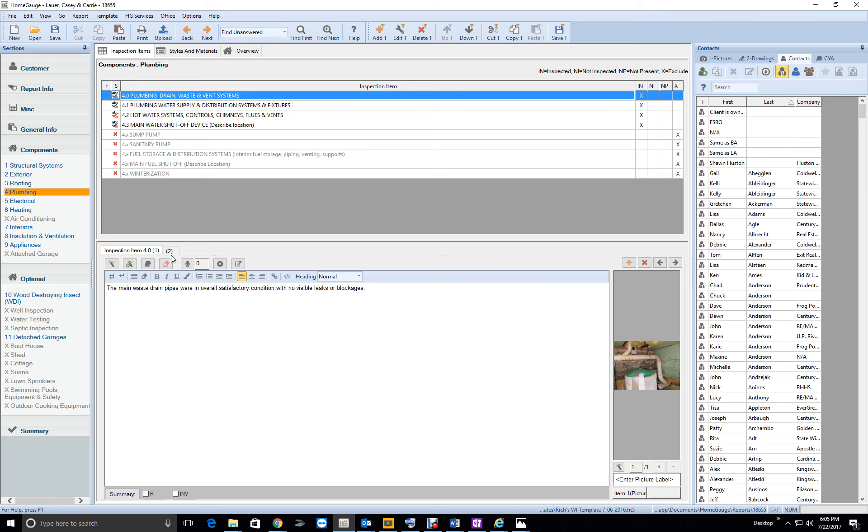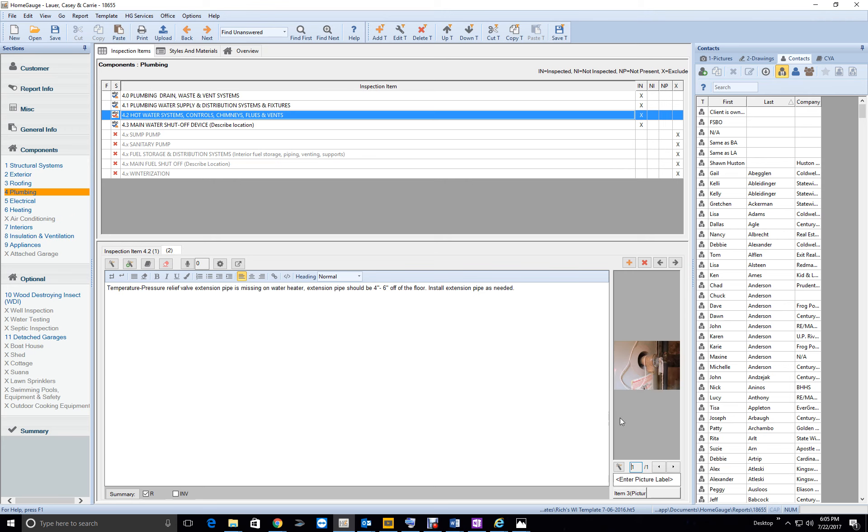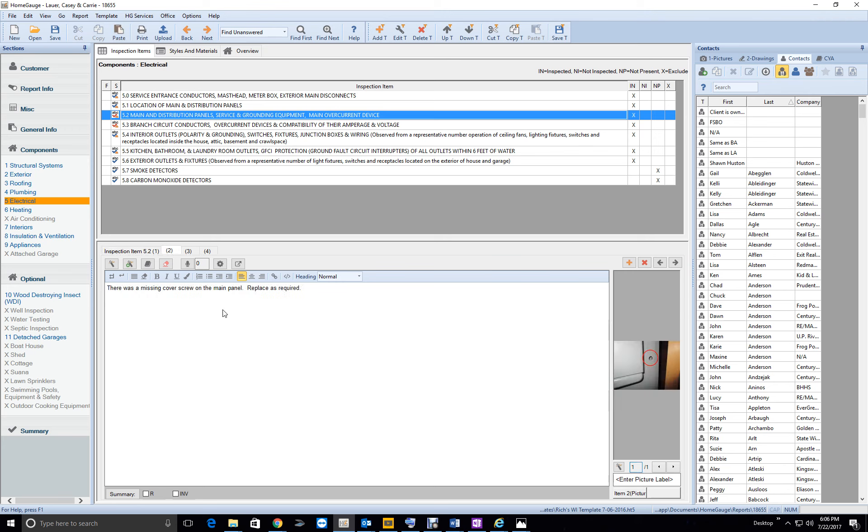Plumbing: the main waste line looked good, waste in place — good. Water heater is good, temperature pressure relief valve present — good. Main shut-off valve good. Ground service meter box appeared in satisfactory condition. Electrical panel was in the door — good. Now I'm going to have to work you over on this electrical section. There was a missing cover screw on the main panel — replace as required.